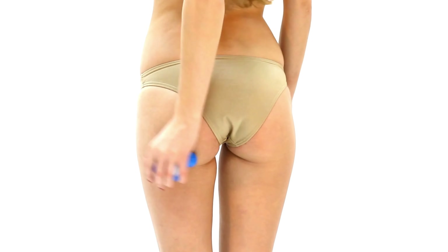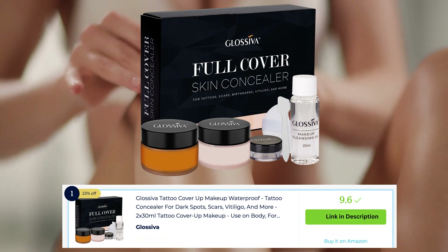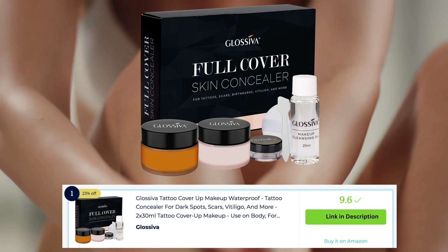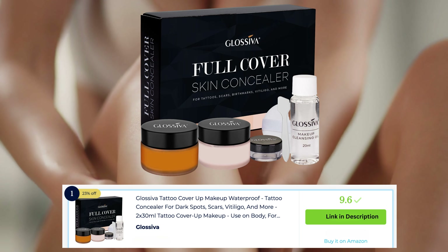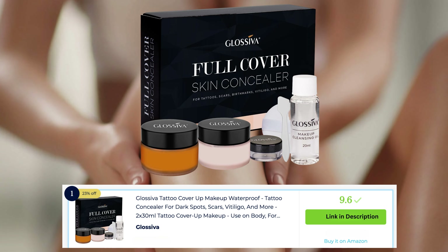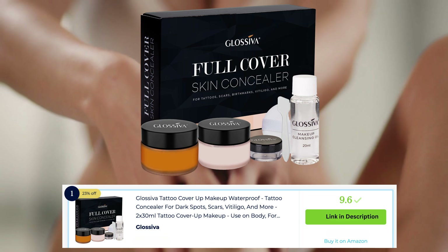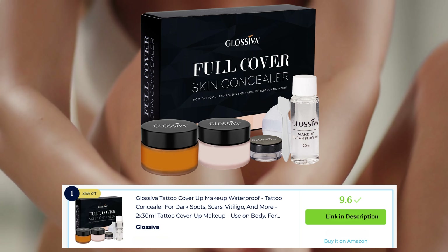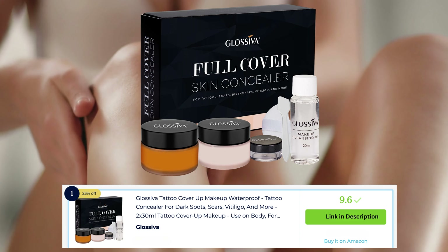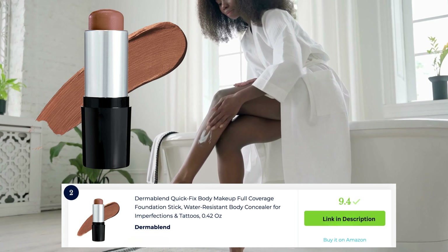Glassiva tattoo cover-up makeup is a popular choice for concealing tattoos and other body art. This specialized makeup is designed to provide full coverage and long-lasting wear, effectively hiding tattoos without smudging or transferring. It comes in a variety of shades and offers a waterproof formula for lasting coverage, making it a go-to option for temporarily concealing tattoos for special events or professional settings.